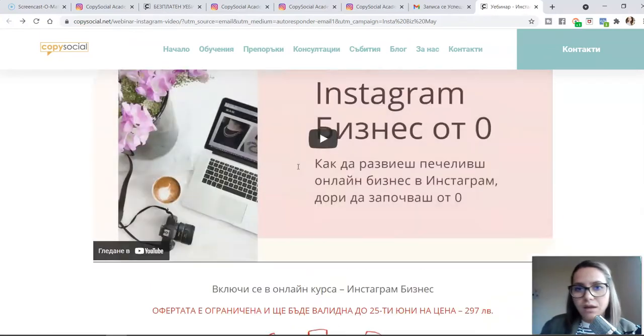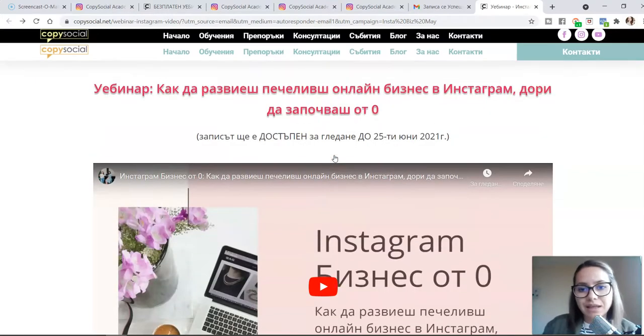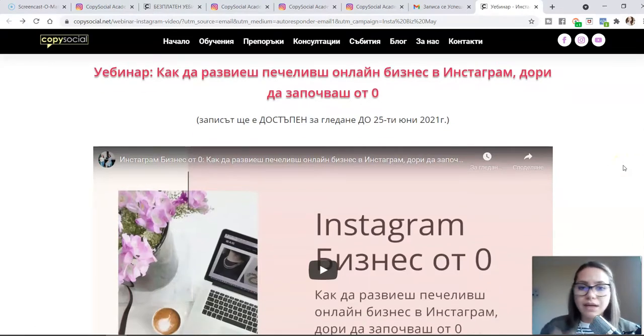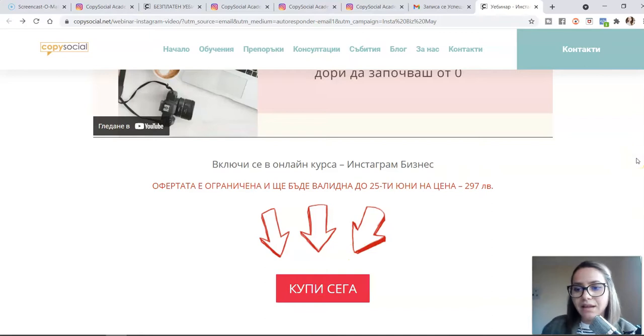When people get this value from the webinar, I can show them my expertise before they buy. I can give them 100% free information and show them that I am the best expert to work with when they want to grow an Instagram business profile. The people who recognize my message and are ready to move forward click the button and buy — usually in the last few days of the campaign. So that's the offer. Now when you have this funnel, you need to drive traffic.